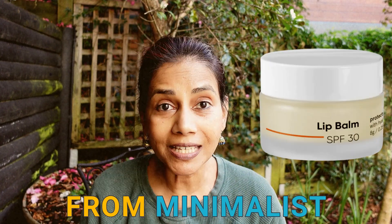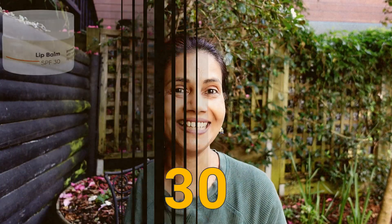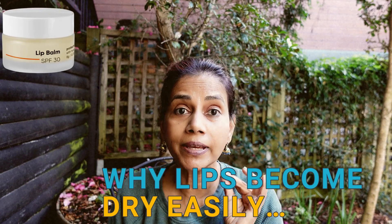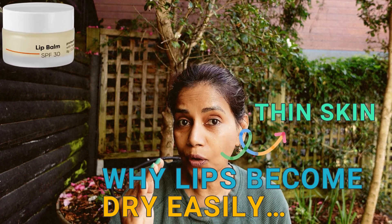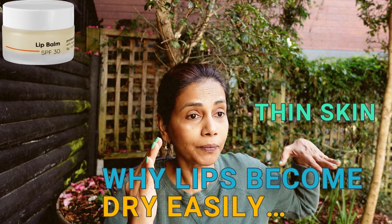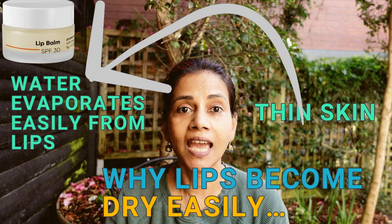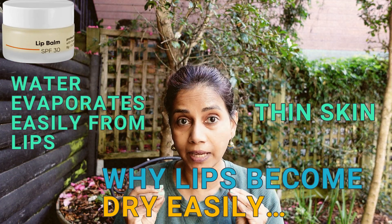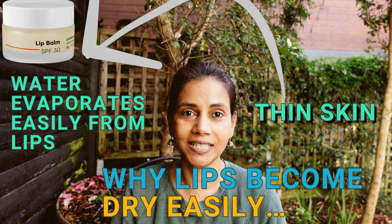The first one is a lip balm from Minimalist. This lip balm has got a sun protection factor of 30. The skin on the lips is very delicate — it's very thin and not thick enough or strong enough to prevent water from the deeper layers of the skin from evaporating into the environment. It cannot be an effective barrier, and this is one of the main reasons for dry and dehydrated lips, so it needs some assistance.